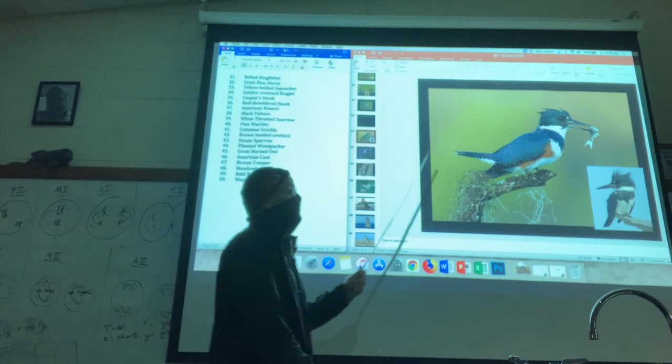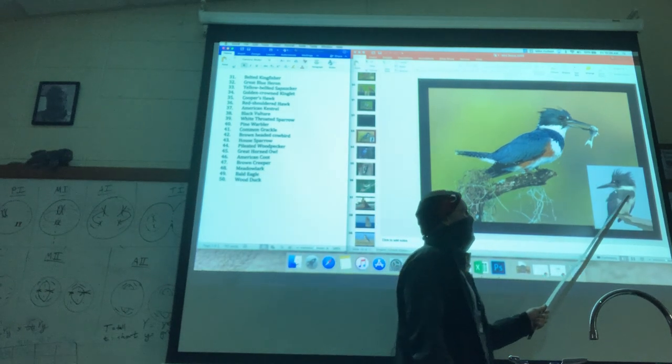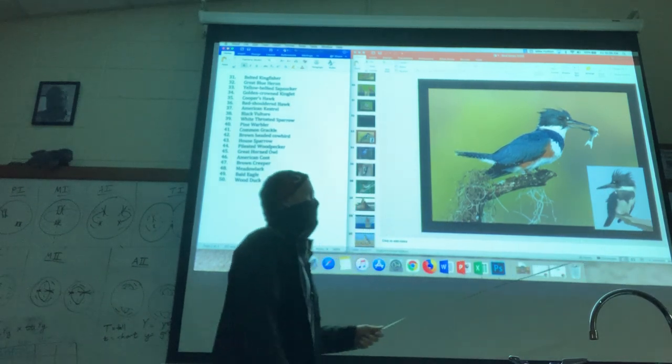This is called the belted kingfisher. Belted because it has kind of this belt along the breast — a slate, darker color.